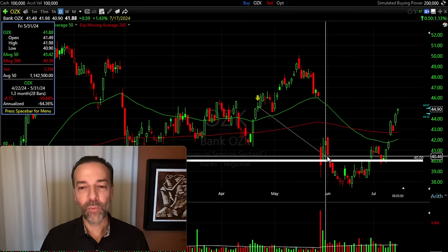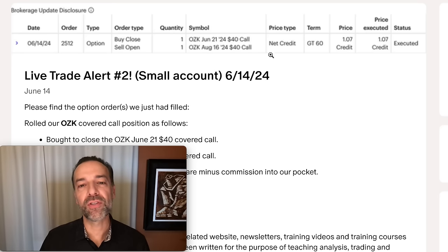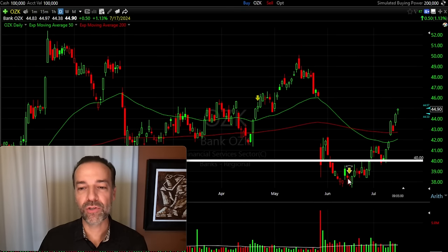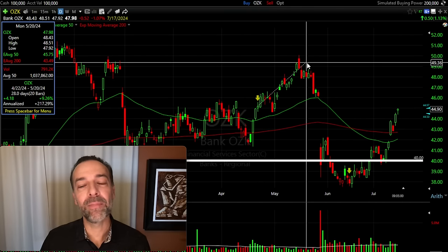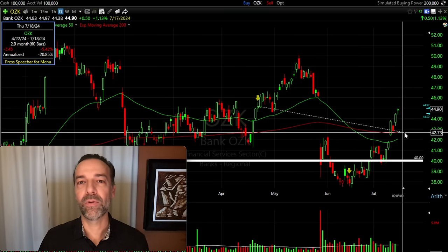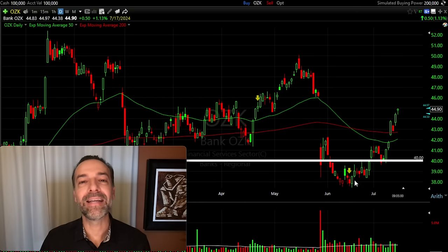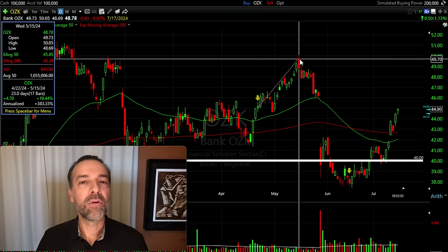What happens if the stock declines? That's exactly what happened. The stock did go way down in price. I rolled this position out on June 14th — notice where Bank OZK was trading at that point, right at $38 per share. I bought to close the June covered call and sold to open the August one. Since that time, Bank OZK has again experienced a nice price increase — up over 17% from the day I rolled that covered call.